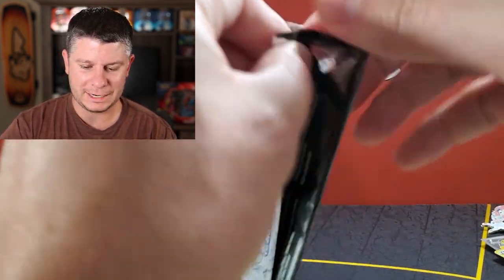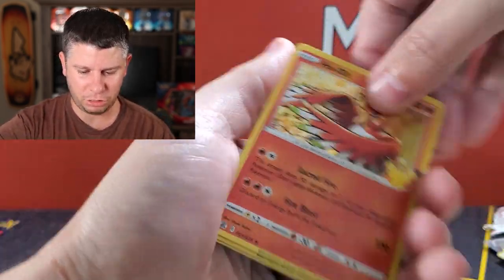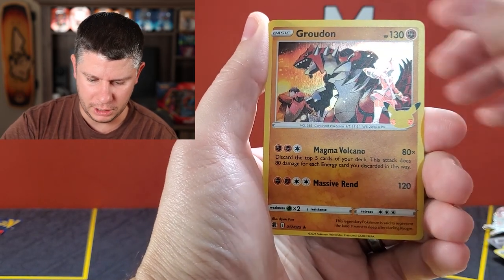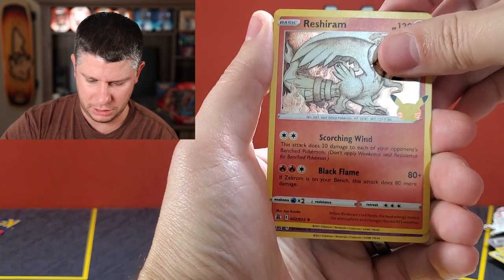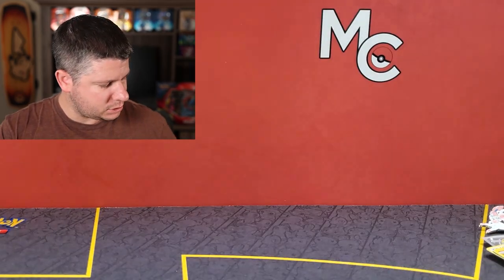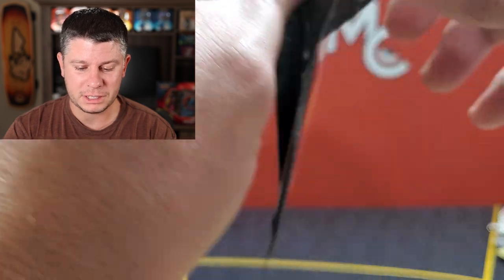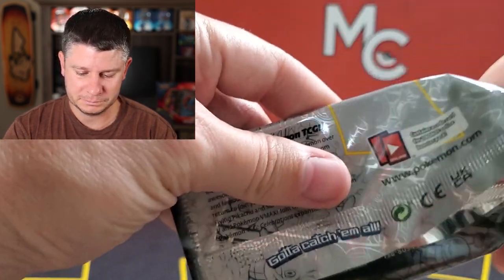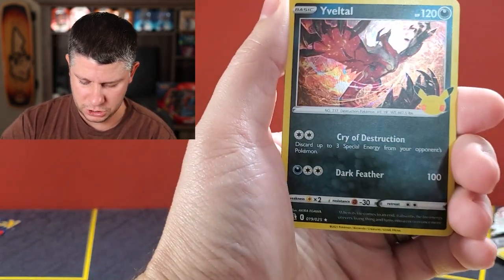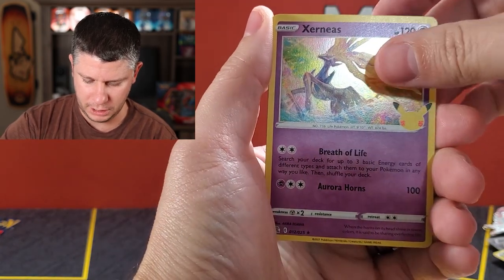We've got three Celebrations packs remaining and zero classic collection cards so far. Ho-Oh, Groudon, Reshiram, and a Mew — another kind of dud pack. The Mew is at least the best holo you can get, maybe worth a dollar. Next pack: Cosmog, Xerneas — a whole lot of nothing again.